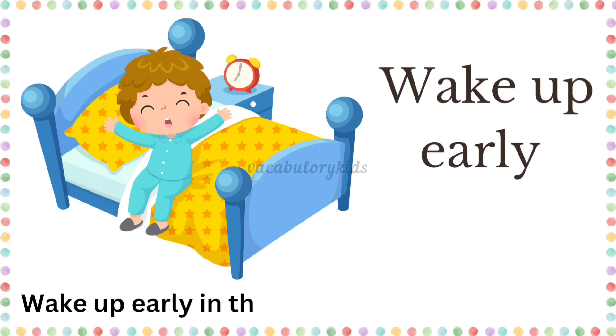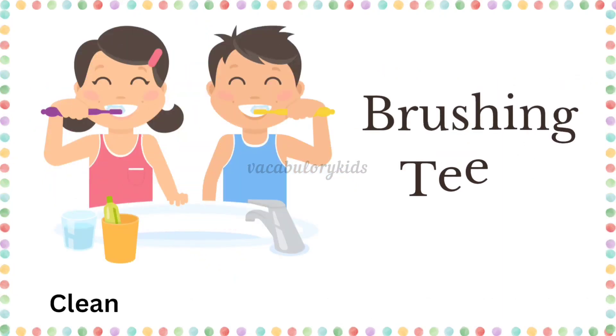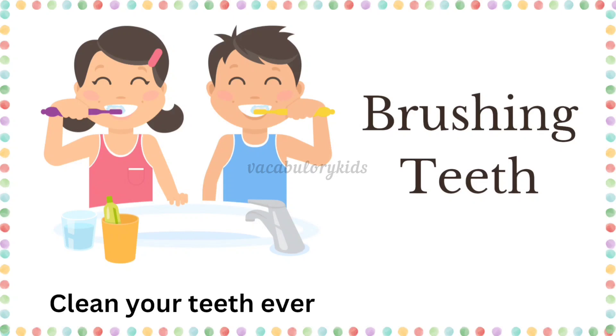Wake up early. Wake up early in the morning to start your day. Brushing teeth. Clean your teeth every morning and night.